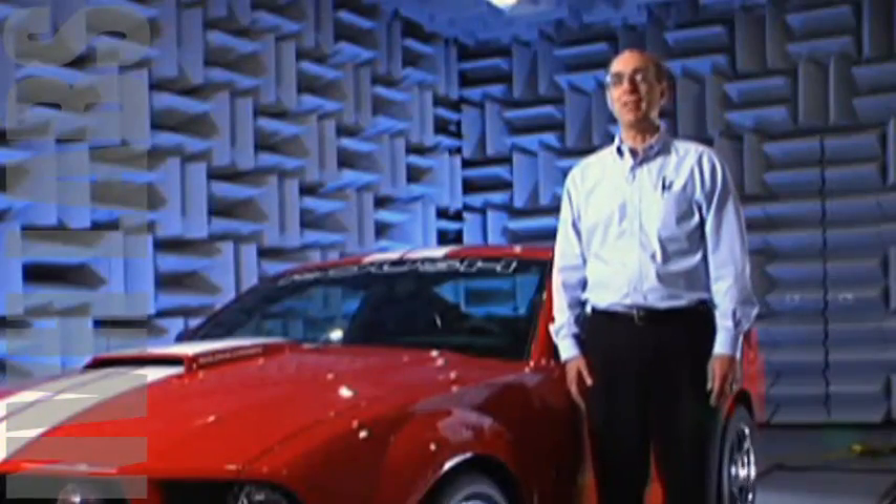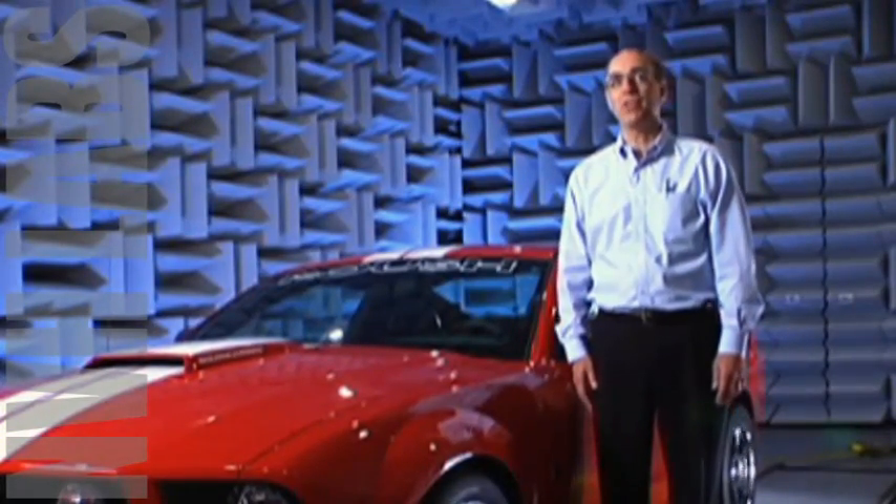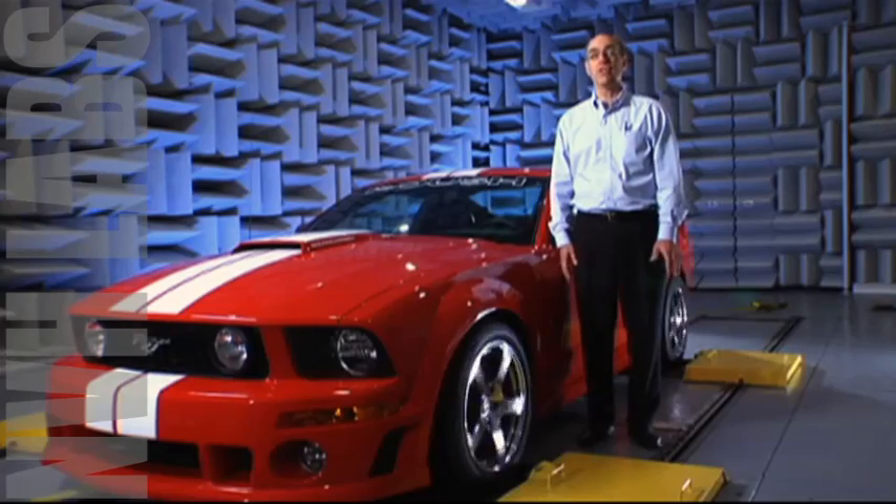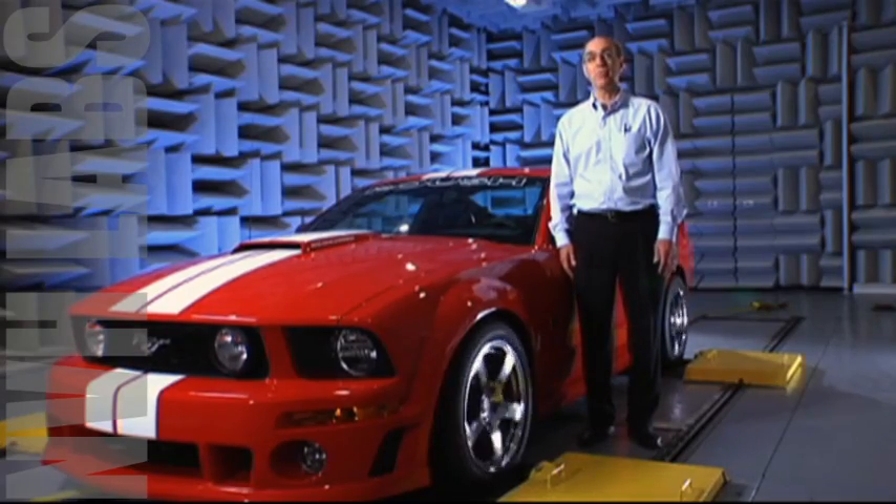Welcome to Roush's Noise and Vibration Lab. I'm Paul Reilly, the director of our Noise and Vibration testing and product group. In our activity, we do a lot of work with our customers to help them solve their noise and vibration problems.